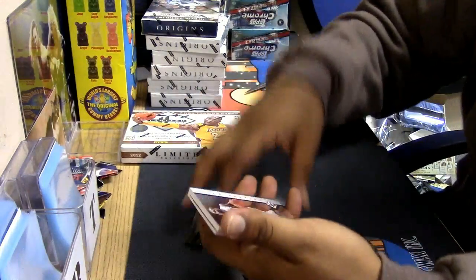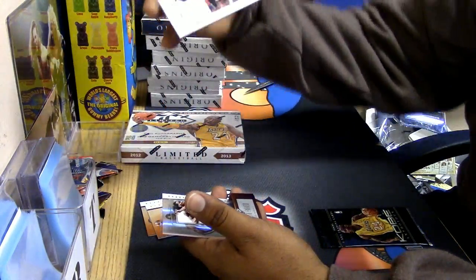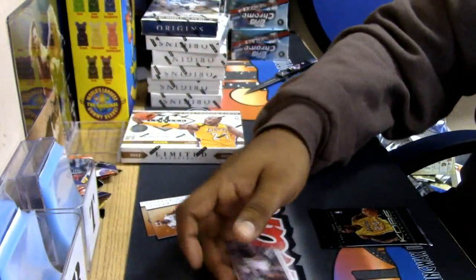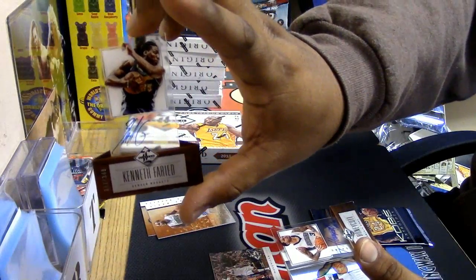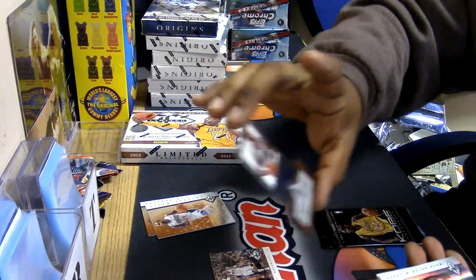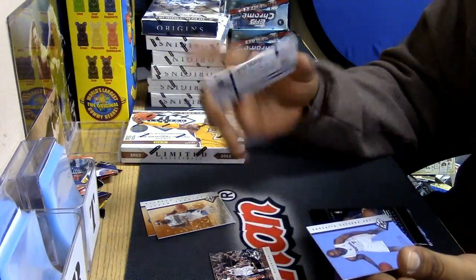Alright, let's see what we got here, guys. Shawn Marion patch for the Dallas Mavs, number to 199 — that's a nice looking card. We got us a Kenneth Farid, the Manimal Auto, number to 349 — that's a nice looking card. And a Tyler Honeycutt for the Sacramento Kings, number to 399 — that's a nice looking card. I heard he's trying to make a comeback.